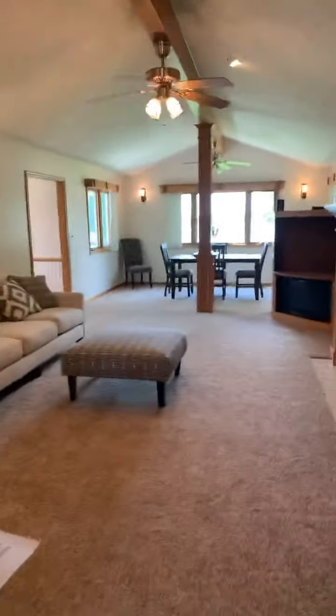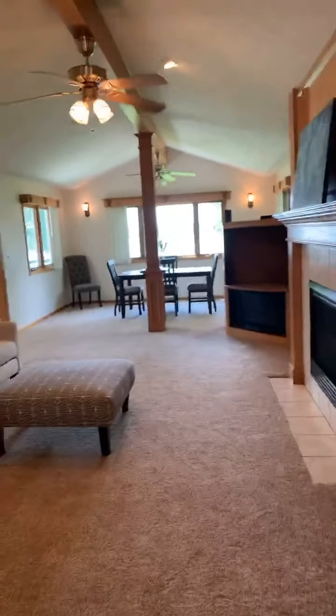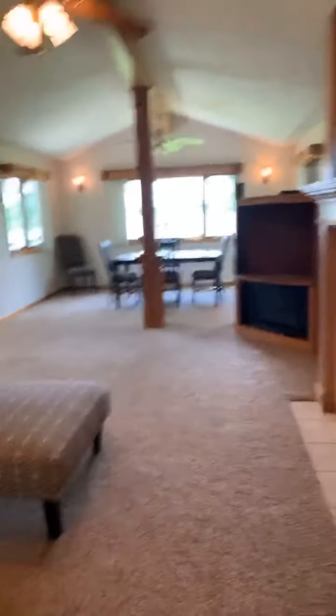Oh, it feels good in here. Okay, so here we have the living room, dining room. You've got a fireplace with built-in cabinets.